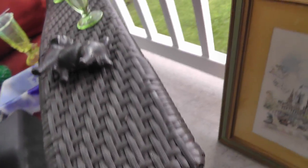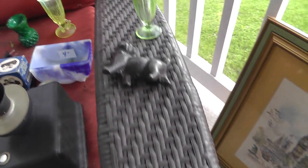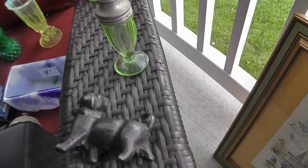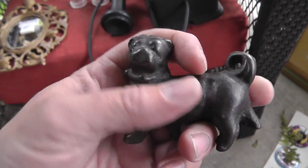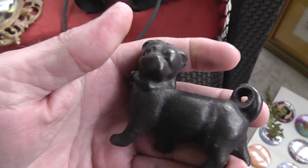The dog is a pug — cast iron. He was three bucks. I love it — he's just a solid piece of cast iron. Neat piece.